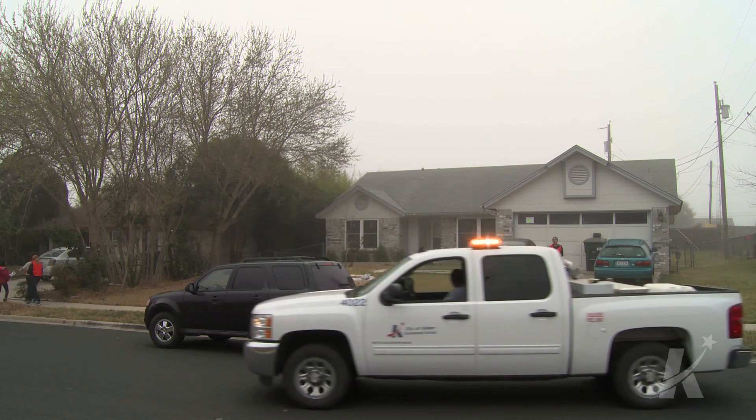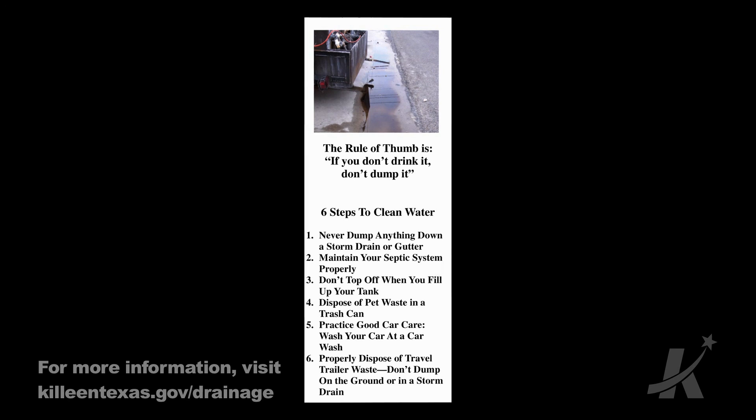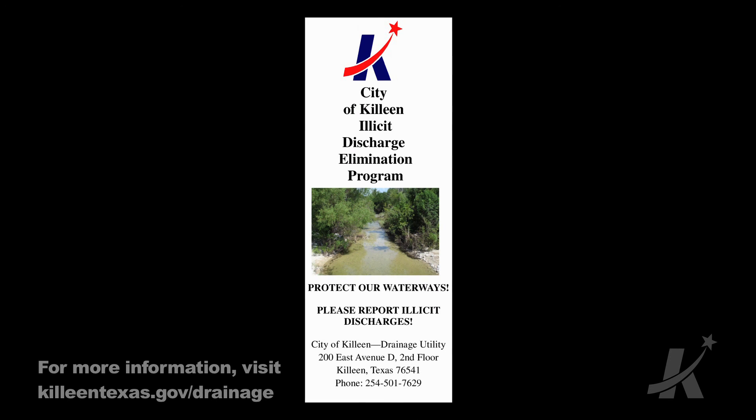One of the regulations under our illicit discharge ordinance is that if it's not composed entirely of stormwater, it's an illicit discharge — whether it's grass clippings, trash, oil and grease, or anything else that's not stormwater. It's kind of easier to explain it to residents that way.